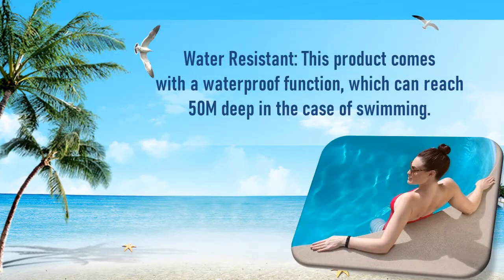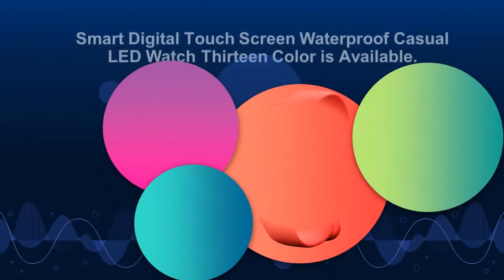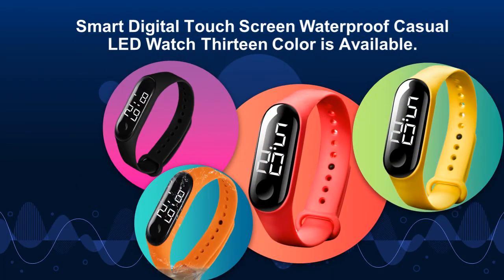Water resistant: this product comes with a waterproof function which can reach 50M deep in the case of swimming. Smart Digital Touchscreen Waterproof Casual LED Watch — 13 colors available.